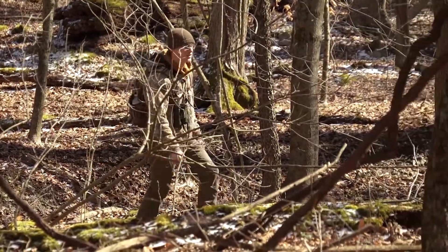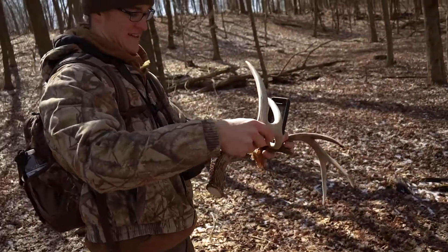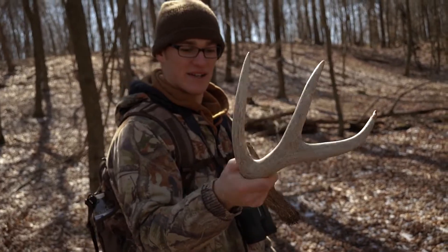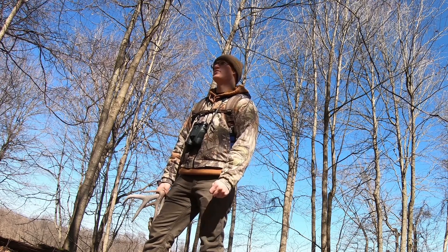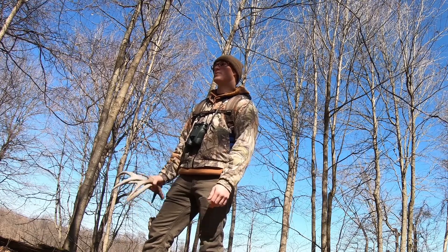We came into this last section of woods heading back to the truck, and literally the second we stepped in, he said this is the type of area where you're going to find sheds. Sure enough, only about 100 yards into this block of timber, this thing was laying tines down. A lot of people think those grassy or thick areas are where bucks will be in the late season, but we're beginning to think that's not so much the case — open hardwoods with food sources nearby seem to be the go-to for finding antlers.